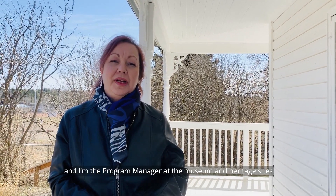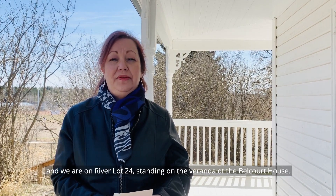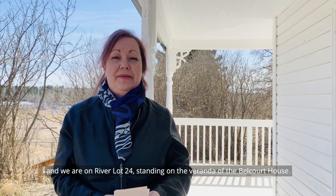Hello everyone, my name is Sharon Morin and I'm the program manager of the Museum and Heritage Sites of the Arts and Heritage Foundation. We are on river lot 24, standing on the veranda of the Belcourt House.